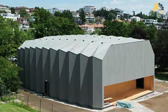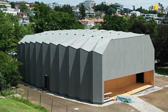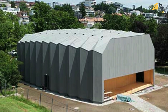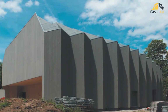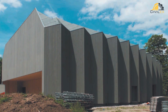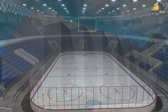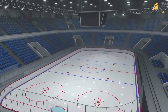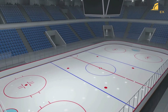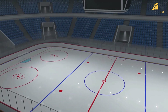At their core, folded plate structures rely on the strategic folding of flat plates, often crafted from materials like reinforced concrete or steel. These plates are carefully arranged and folded to create a load-bearing system that efficiently distributes weight across the entire structure, supporting substantial loads while minimizing the need for excessive columns or walls.